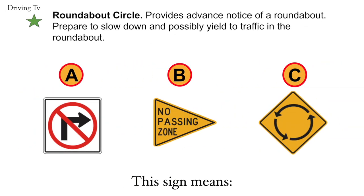Roundabout circle. Provides advance notice of a roundabout. Prepare to slow down and possibly yield to traffic in the roundabout. The correct answer is C. Roundabout circle.